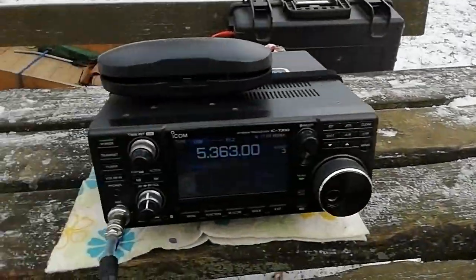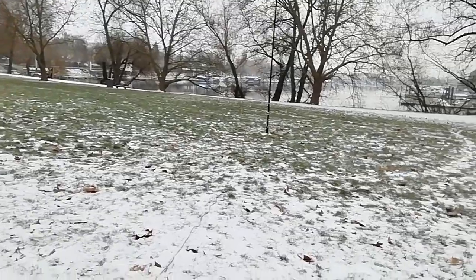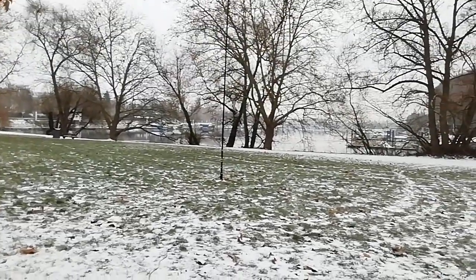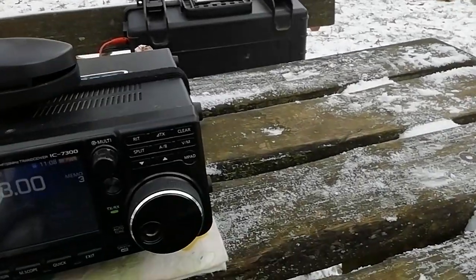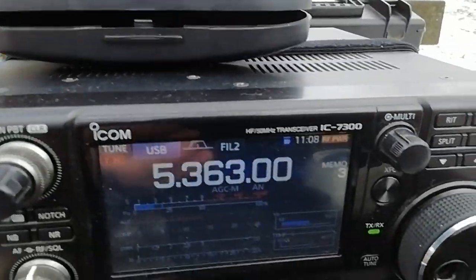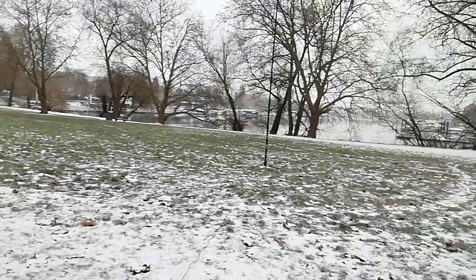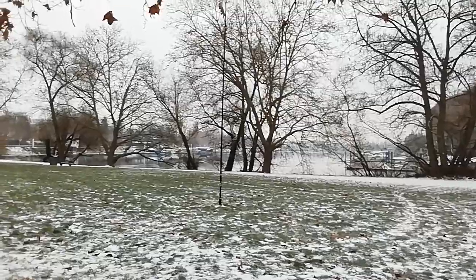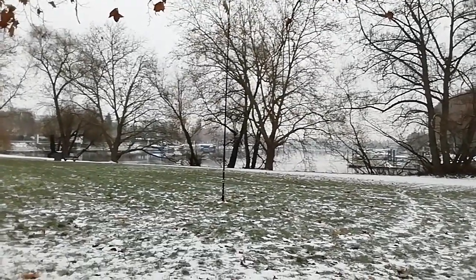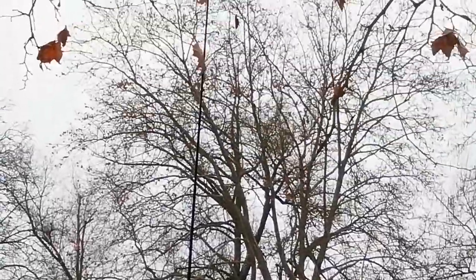Okay folks, I'm on the 60 meter band, the antenna is installed. It is 1008 Zulu at Wiesbaden Jagdharbord, Thursday December 15, at minus 5 degrees. It's dry and cold.